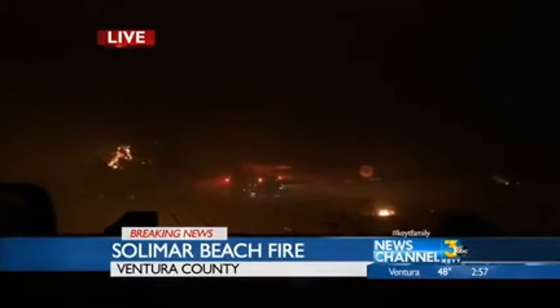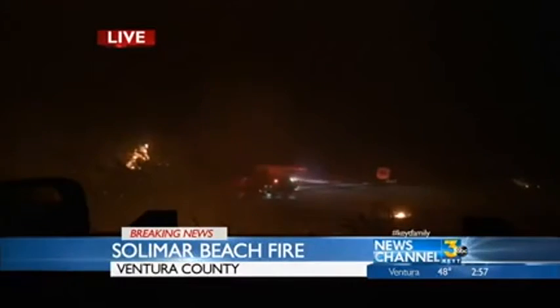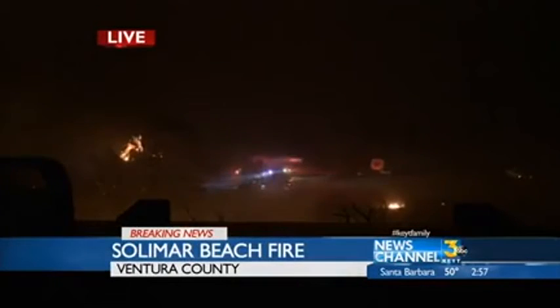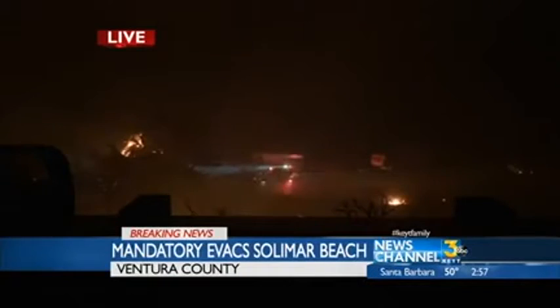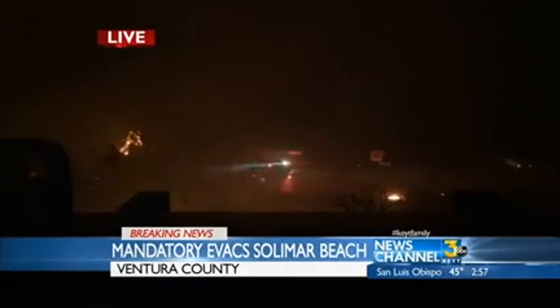We are streaming. If you know of anyone in Ventura County that may not be aware of this, we're on KEYT.com and you can click right on it there. If they're not able to pick up our station where they live, have them go online and watch our streaming coverage.